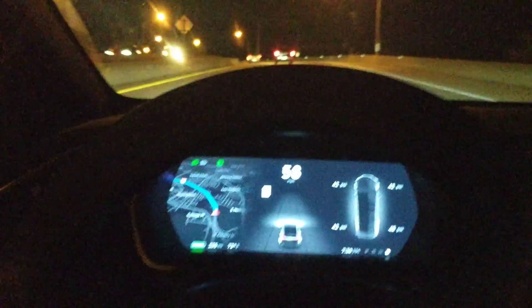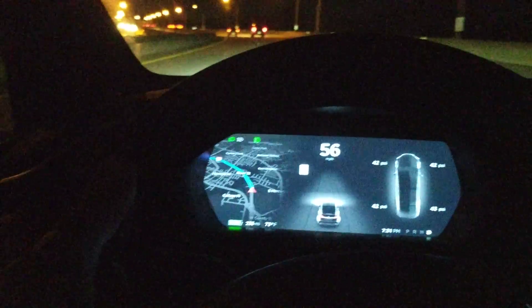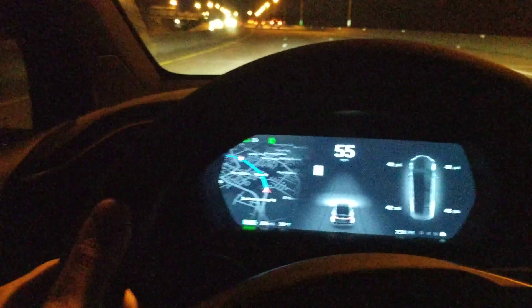Unfortunately, right now I'm not able to use my autopilot. As you can see, it's got the black lines — it knows where the lines are, but the gray isn't there, so it's not giving me the okay to engage.